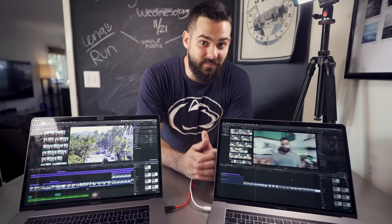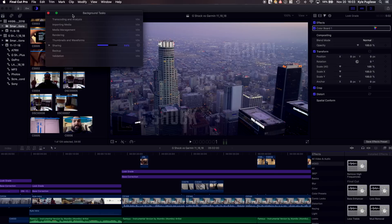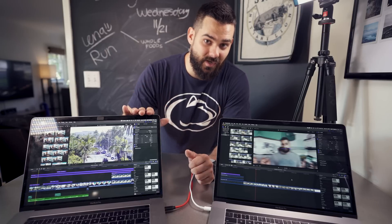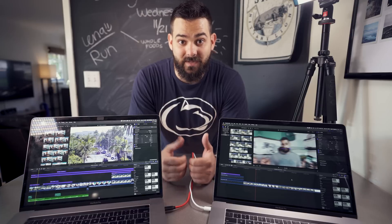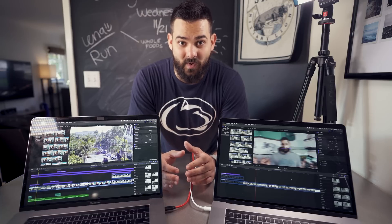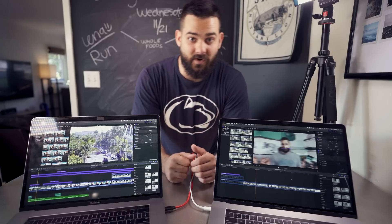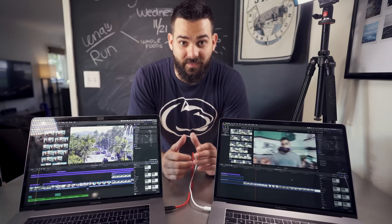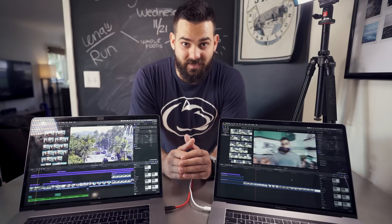Let's dive into the Final Cut Pro X rendering tests. We'll compare 1080p and 4K footage rendering. As a reminder, we saw an 83 percent GPU bump and a 58 percent CPU bump in Geekbench. We'll also look at disk speed using Blackmagic, then compile everything together to assess whether the Pro Vega upgrade is worth it for video and film creators.